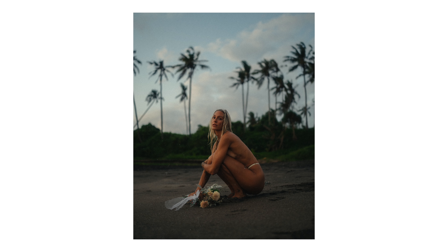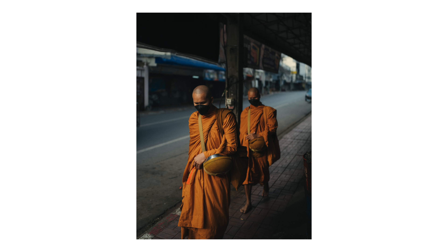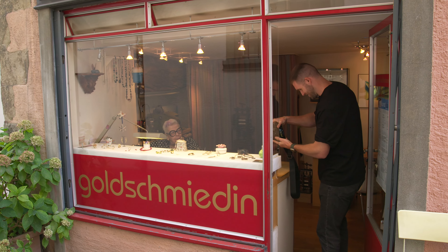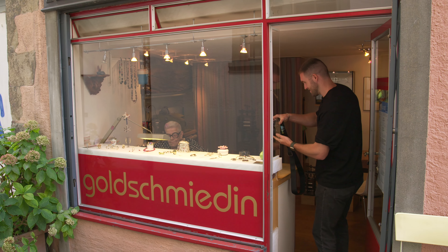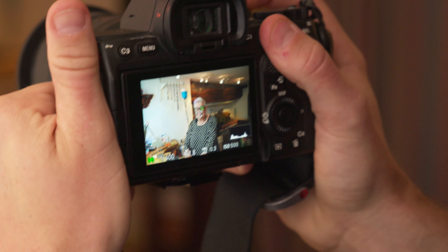I can shoot absolutely anything on this lens — landscapes, portraits, automotive interiors, architecture, street photography, travel photography. I think the 35 millimeter focal length can really do it all better than any other lens on the market. In this video I want to talk about why I think this focal length is so incredibly special and show you guys how I've been using this lens in my work over the past five or six years.